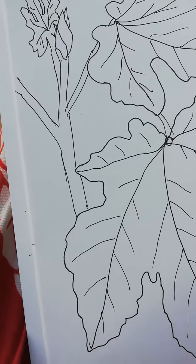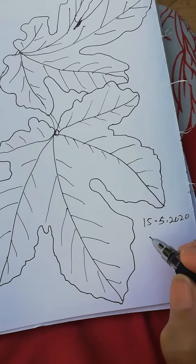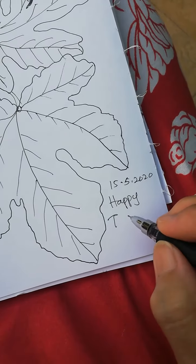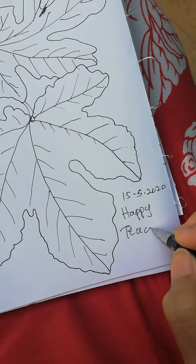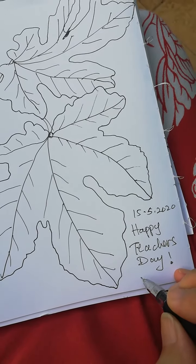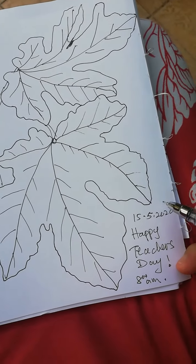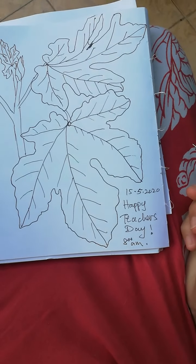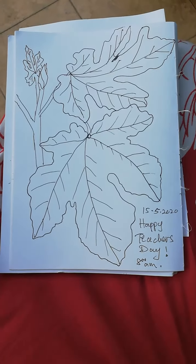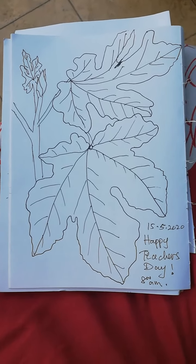Which makes it Teacher's Day — happy Teacher's Day to all teachers in the world. It's around 8 a.m. here in my place. That's it for today, my fig plant, fig leaves. Bye for now.